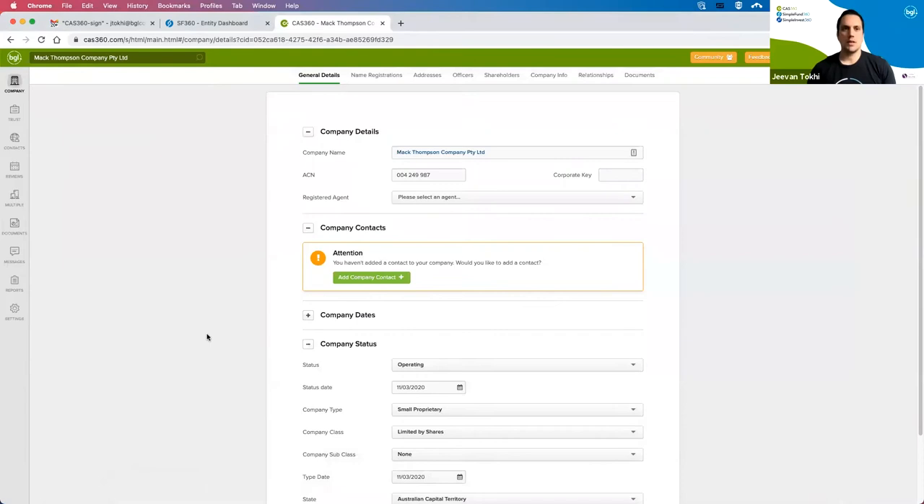My main demonstration will be using CAS360, and then I'll show SimpleFund 360, because we do have users for both platforms. The workflow has been designed to be almost identical in both products.